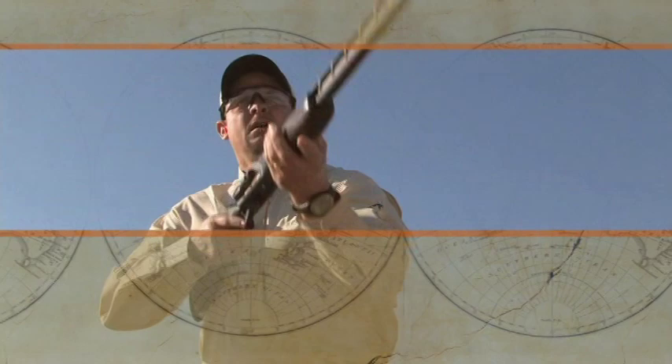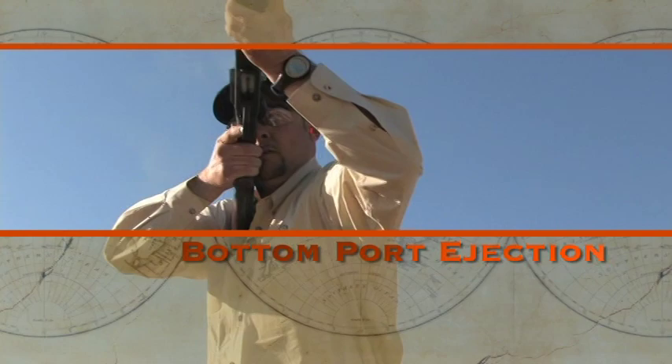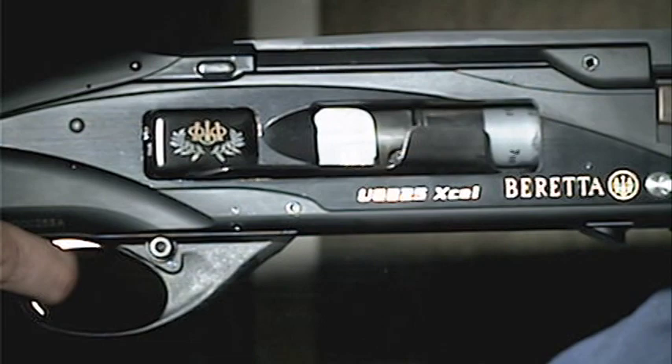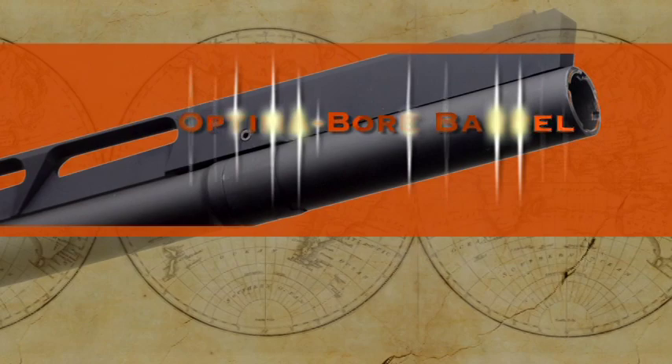The patented bottom-port ejection system expels shells down and away from the shooter. The high-strength fiberglass-reinforced trigger plate and self-lubricating firing mechanism ensure the highest vibration absorption and thermal stability. The unique Beretta Optima Bore barrel with lengthened forcing cone enhances pattern distribution.